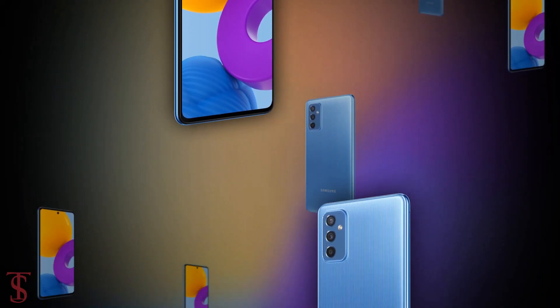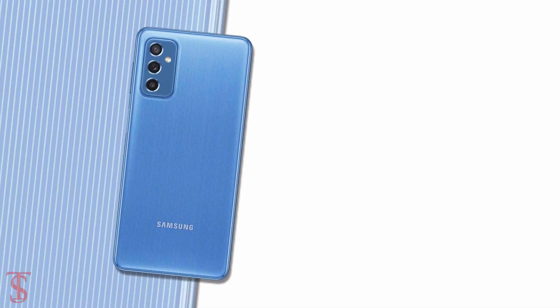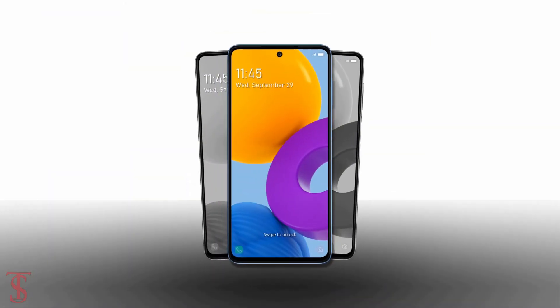So what do you guys think of this Galaxy M52 5G smartphone? Let us know in the comment section below, and stay tuned to the Textbook YouTube channel for more tech updates. Thanks for watching, we'll see you guys in the next video.